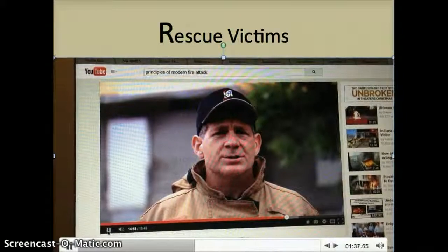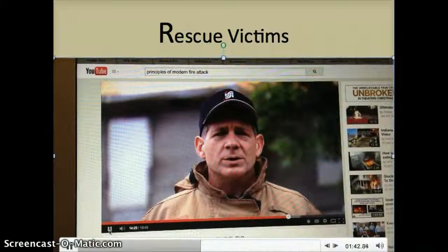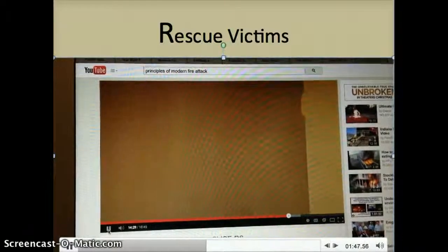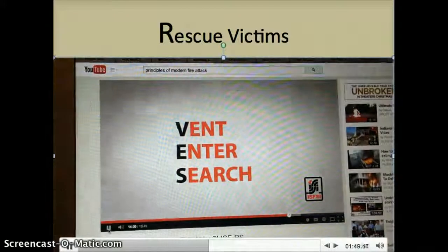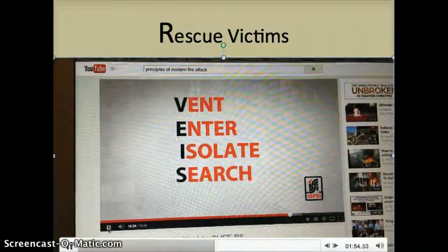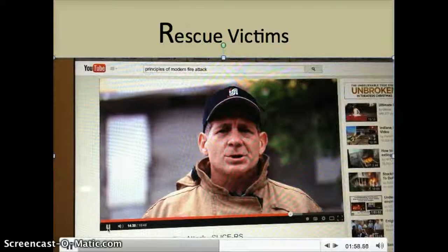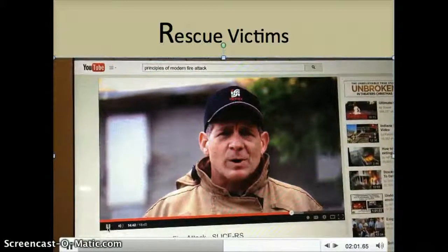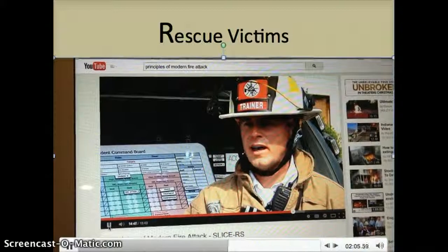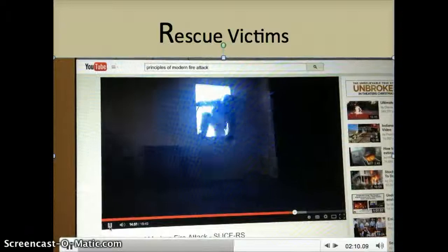The fire service has become familiar with the concept of vent-enter-search. Given the lessons learned through the fire dynamics research, we've learned the importance of using a closed door to prohibit flow paths and controlling fire growth. To reinforce that lesson, isolate has been added to the vent-enter-search concept to create the VEIS method. It is important to train firefighters to close the door when searching a room to ensure a flow path is not created during the search process. We take the information gathered throughout our scene size-up and from occupants to determine the most likely location where occupants may be trapped.